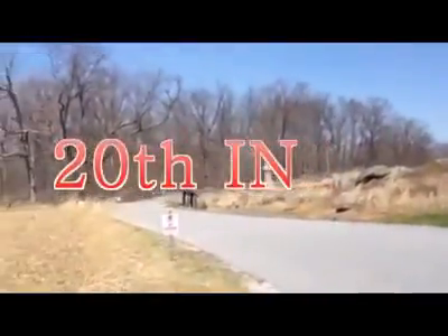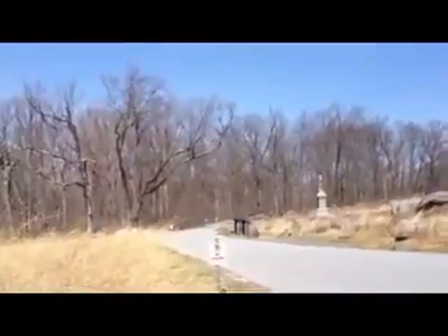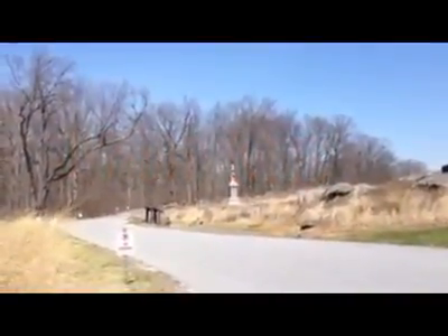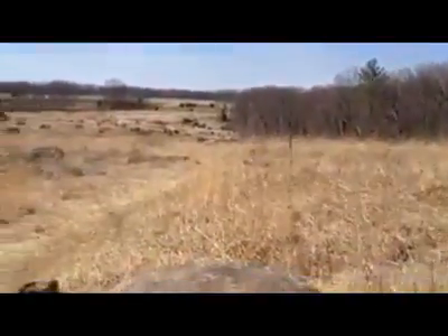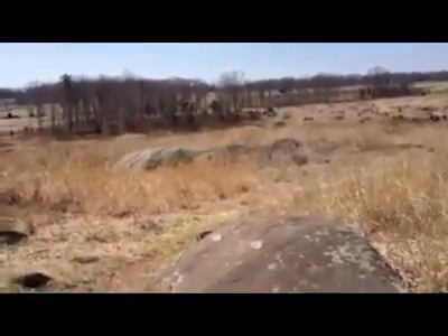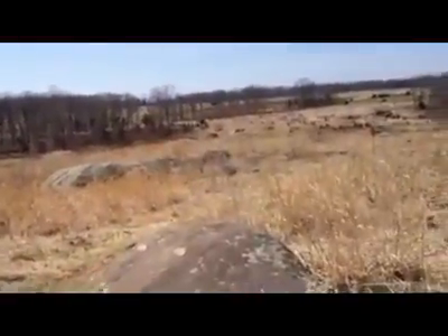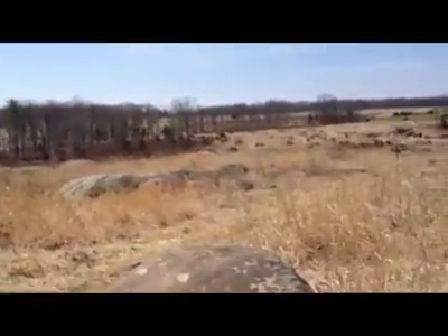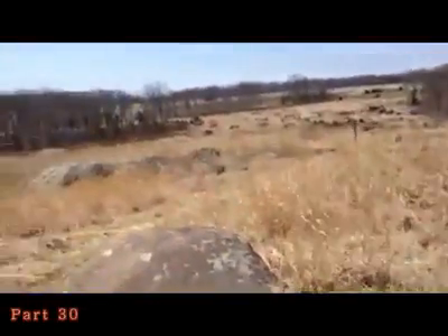The 124th New York under Ellis, the 86th New York to their right, the 20th Indiana, and further right the 99th Pennsylvania Volunteers. Bordering the Wheatfield was the 17th Maine under Merrill. This was the initial attack of Robertson's Brigade — the 1st, 4th, and 5th Texas with the 3rd Arkansas — arriving at 4 p.m. The 4th and 5th Texas joined the attack on Little Round Top, while the 1st Texas and 3rd Arkansas took Devil's Den and Rocky Ridge, including three guns of Smith's New York battery. This has been Devil's Den part 29.